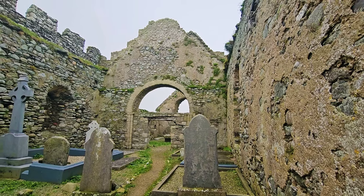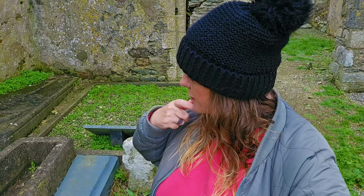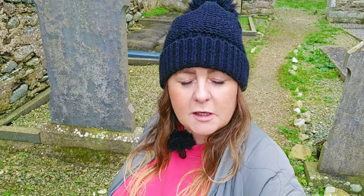Beautiful church! Right, so guys I'm going to leave it there from the magnificent medieval St. Mary's Church here in Bano, and I'm right beside the 14th century stone coffin. They say it's good luck to lie down in these, but I'm not going to chance it — I don't think I'd fit anyway, to be honest. But for now guys, take care, God bless. If you liked this video, don't forget to give it a thumbs up and subscribe if you haven't already. Take care, God bless, and I'll talk to you all again soon.